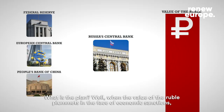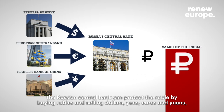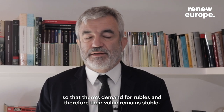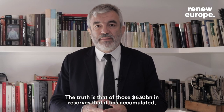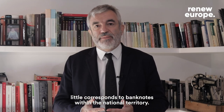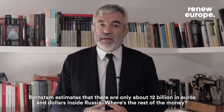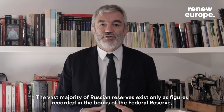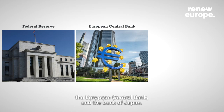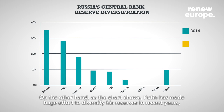When the value of the ruble plummets in the face of economic sanctions, the Russian Central Bank can protect the ruble by buying rubles and selling dollars, yens, euros, and yuans so that demand for rubles and therefore their value remains stable. Of those 630 billion dollars in reserves accumulated, little corresponds to banknotes within the national territory — estimates suggest only about 12 billion in euros and dollars inside Russia. The vast majority of Russian reserves exist only as figures recorded in the books of the Federal Reserve, the European Central Bank, and the Bank of Japan. As the chart shows, Putin has made a huge effort to diversify his reserves in recent years, buying a lot of gold and yuan.